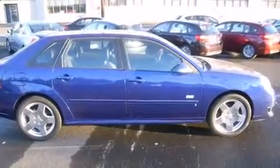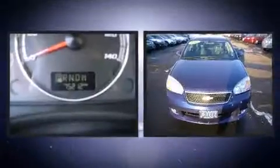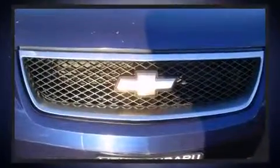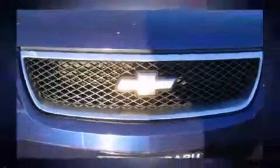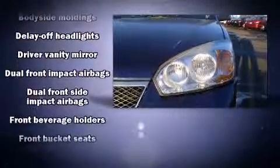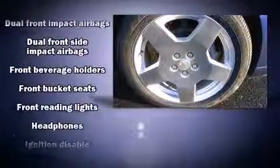Top features include power windows, a tachometer, a trip computer, and remote keyless entry. Backseat passengers will appreciate the rear audio controls, allowing them to make easy adjustments to the stereo system. Enjoy your favorite music via the stereo system, which includes a CD player with AM/FM radio and steering wheel mounted audio controls.